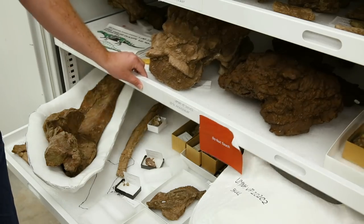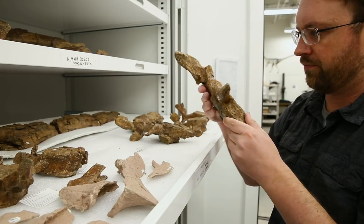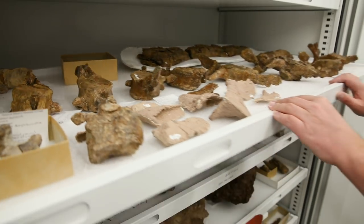We have a large portion of the skeleton including nearly all of the skull, a lot of the vertebral column and the limbs and ribs, and quite a bit of armor as well. It's pretty rare to find so much of the skeleton in one place.